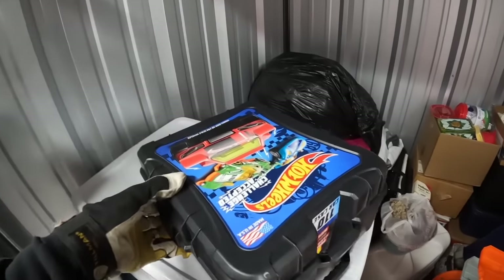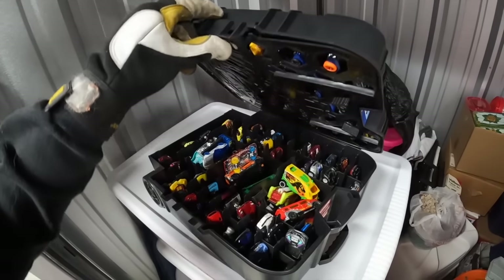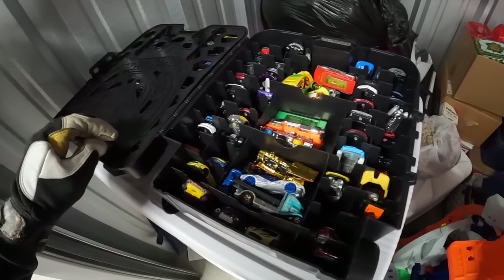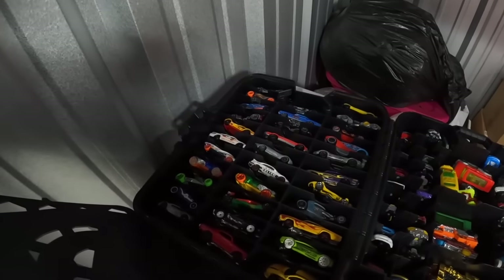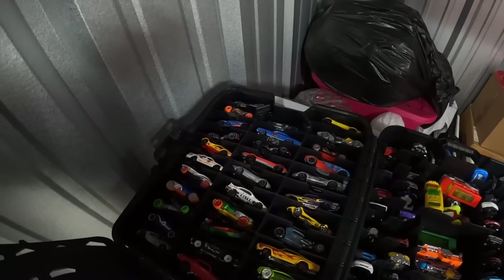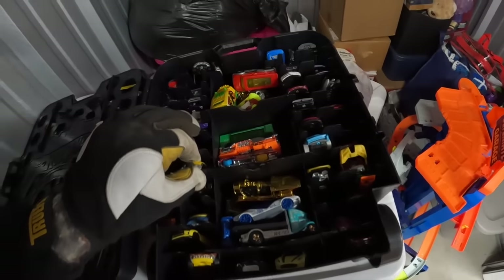This thing feels pretty heavy, so I'm going to assume it's probably full. Oh my goodness — wow, that is a collection and a half. How does this unlock over here? Holy smokes. I don't know which ones are rare, if any are rare. They look fairly new.